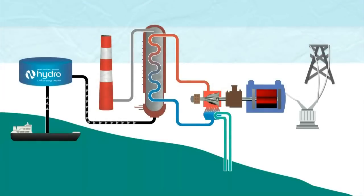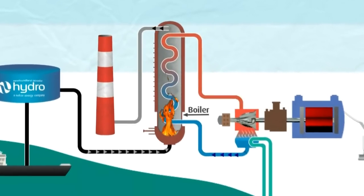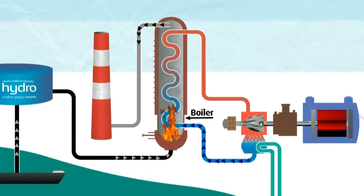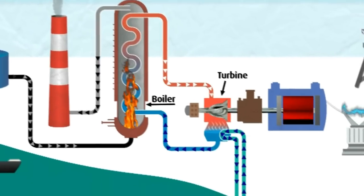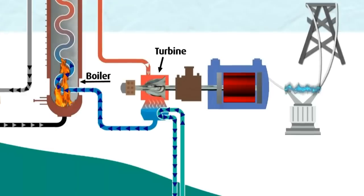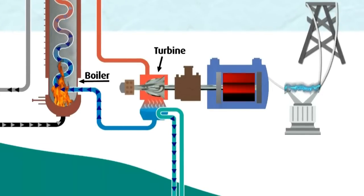Inside a thermal generating station, oil is converted into thermal energy by burning it in a large boiler. Water is fed into the boiler. As the water travels through pipes in the boiler, it turns into steam. The high-pressure steam created from boiling water turns a turbine. The mechanical energy created from the turning turbine is used to run a generator.